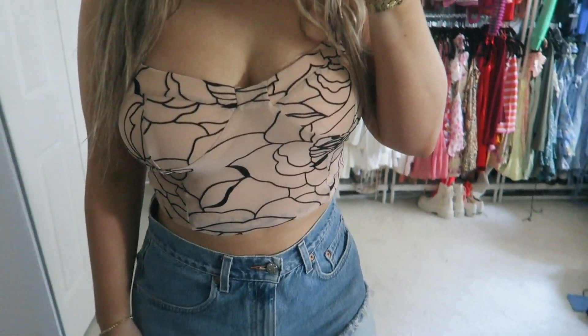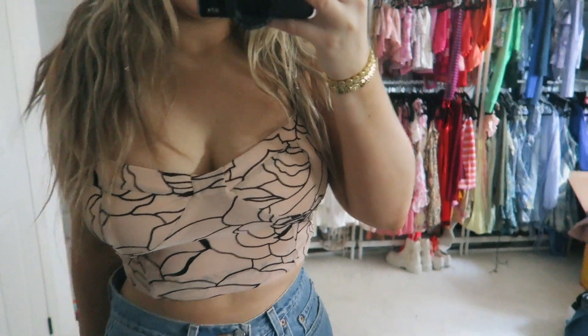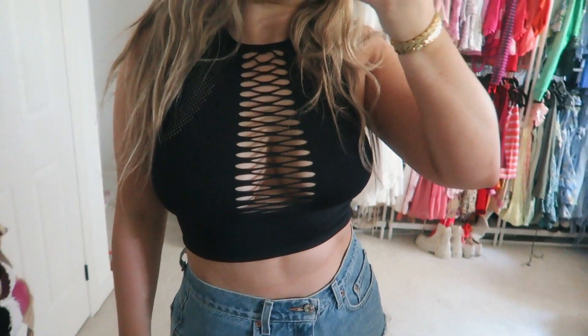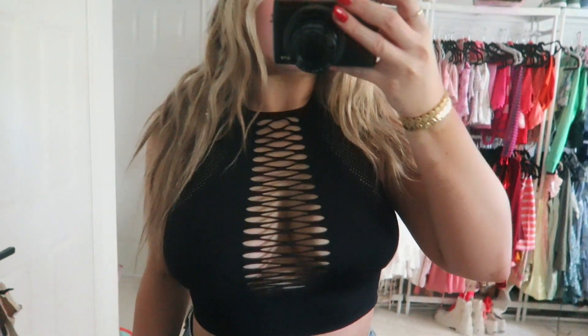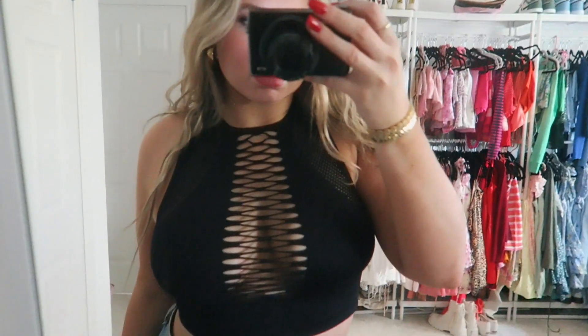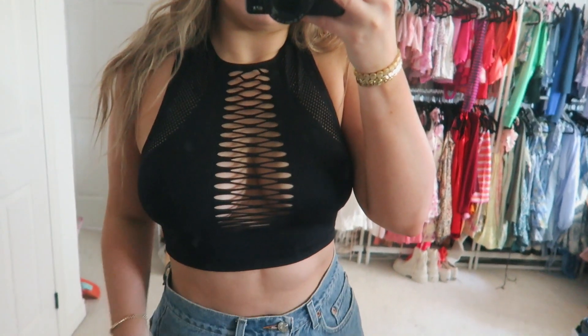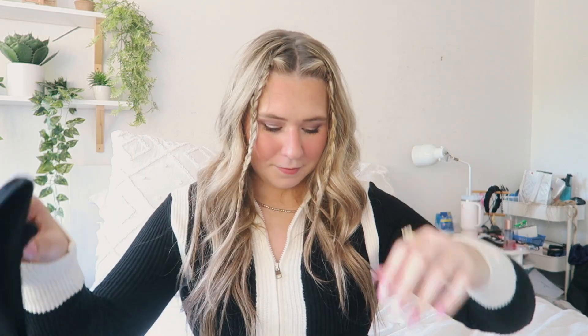I also got this really gorgeous little tank top — it's a mesh kind of nude color with a floral black print design. I absolutely love it, it's so flattering. I also picked up this black cut-out tank. I've gotten it in white before so I decided to grab it in black too, because black and white go with everything. Got it in size medium and I love it.